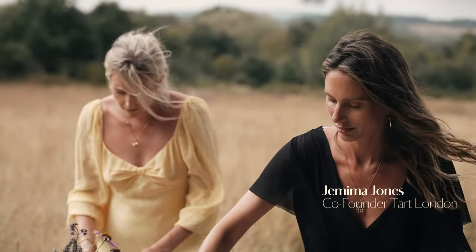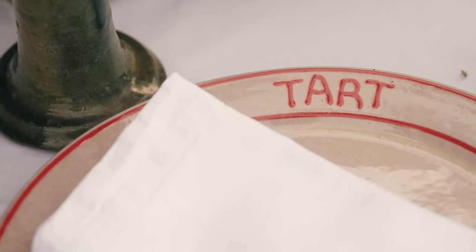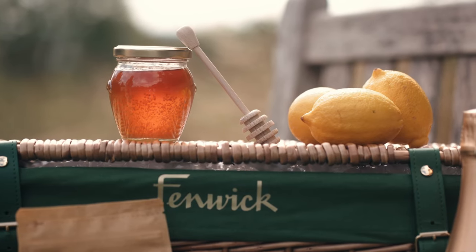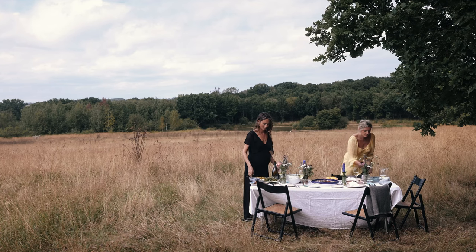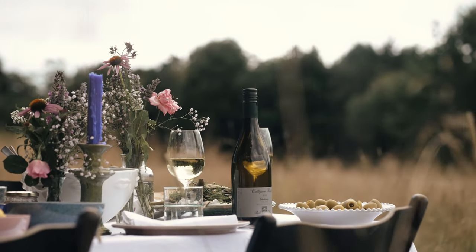Hi, my name is Jemima Jones and I'm Lucy Carr Ellison and we're from Tarte London. Today we're going to show you how to curate our perfect style of outdoor dining in nature.